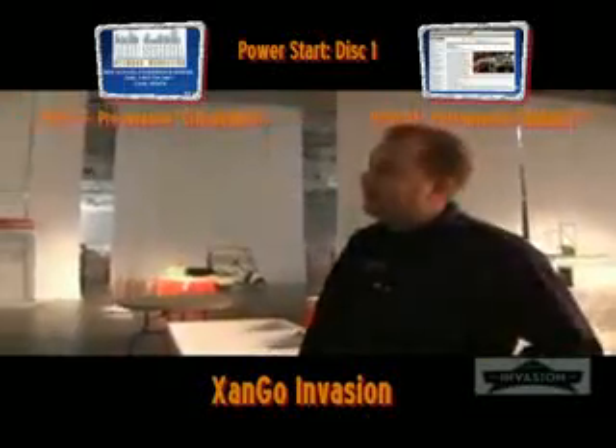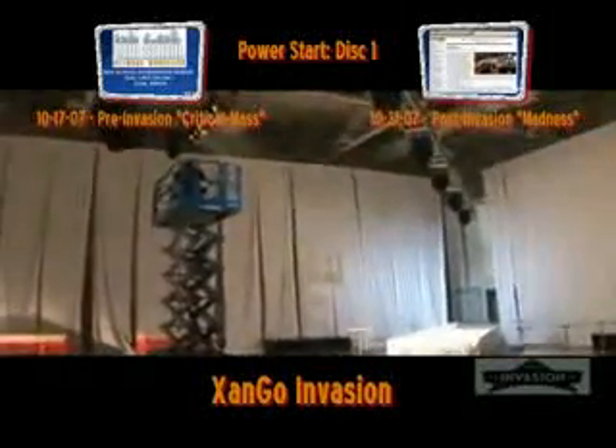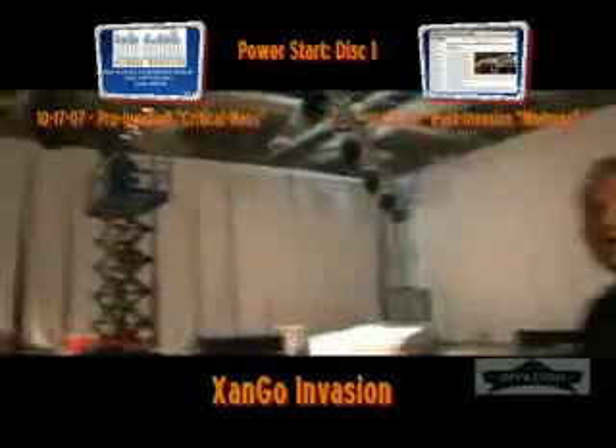One man — Garrison — to go around and focus the entire room. That's him in the lift. And then one man, Donnie, who is programming the entire room and mixing the walls.